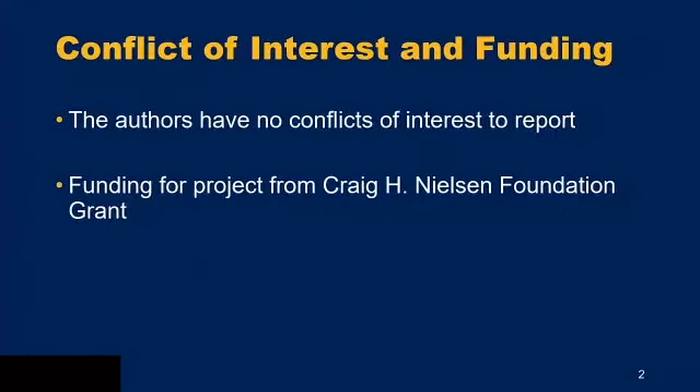I first want to say there's no conflict of interest to report, and that's the grant that gave us our funding for the project.